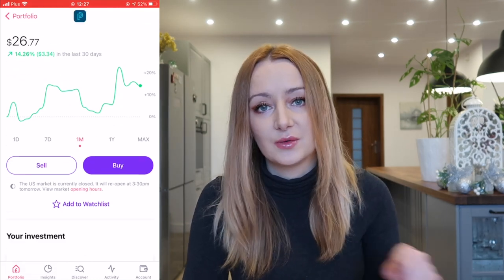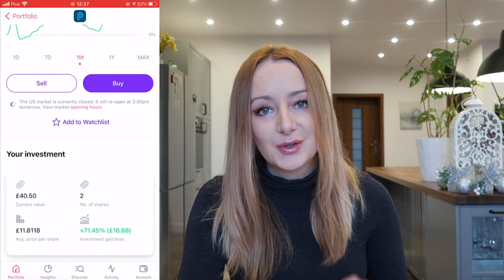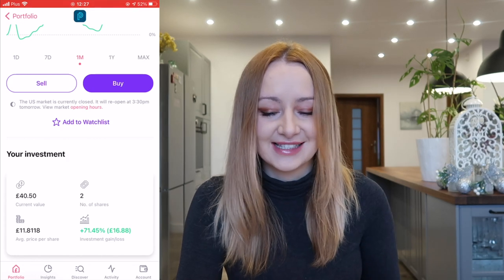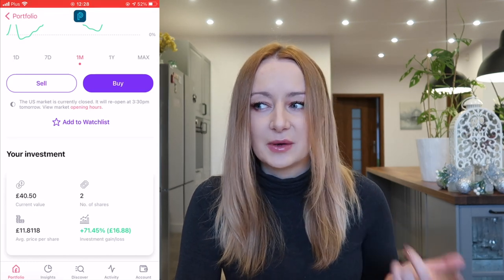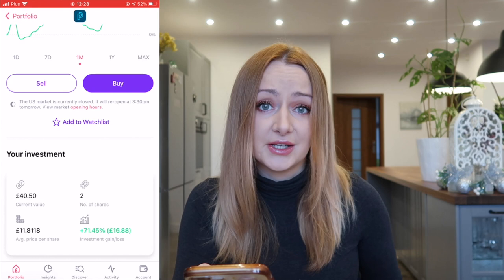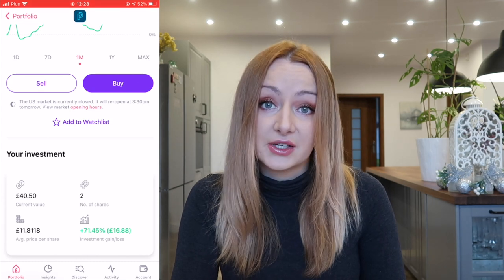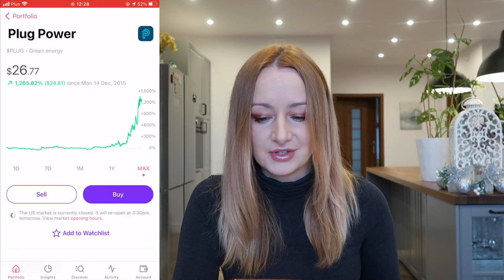The next one is Plug Power. I hold this in both Trading 212 and Freetrade. I added one share to Plug Power and I've currently got two shares here. It's currently up 71% — it's insane, doing so well. It was about 50% up last time I spoke about it, and plus 40% on Trading 212, and now it's up 71%. They are a clean energy company and part of the clean energy ETF I hold, but I wanted to hold them separately because they're doing so well. This is actually a plus £16.88 gain for me, and you can see on the graph they have just absolutely exploded.